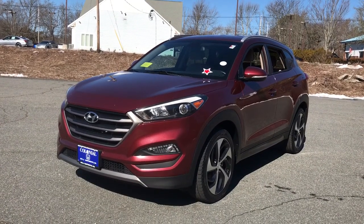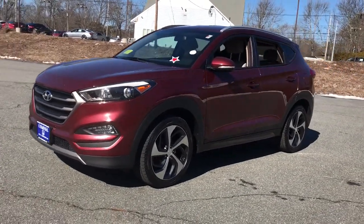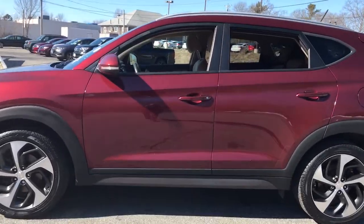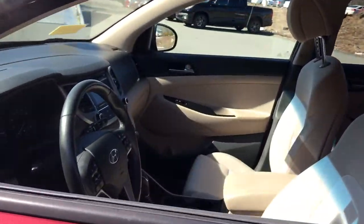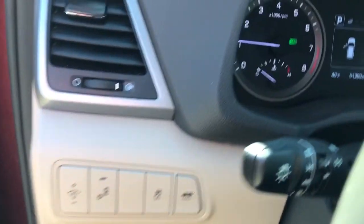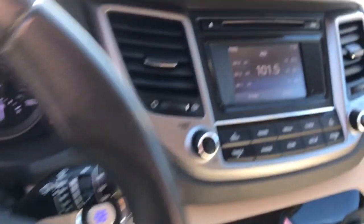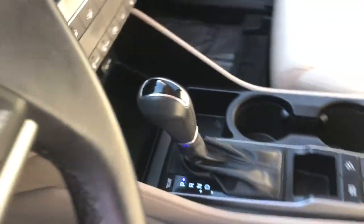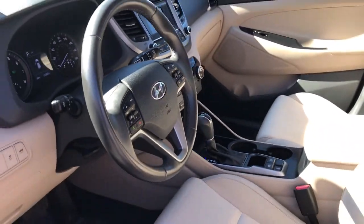Hop into the 2016 Hyundai Tucson. This vehicle is an outstanding buy with fewer than 70,000 miles on the odometer. Take your daily drive to a higher level of comfort and quality with this well-built, well-equipped Tucson. Standard high-tech touchscreen infotainment, standard driver assistance features, and an upscale feel make this stylish compact crossover stand out from the crowd.